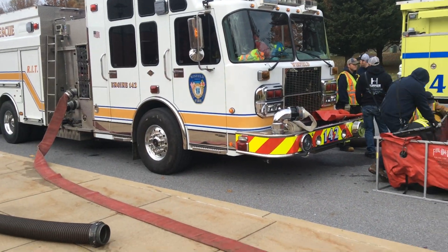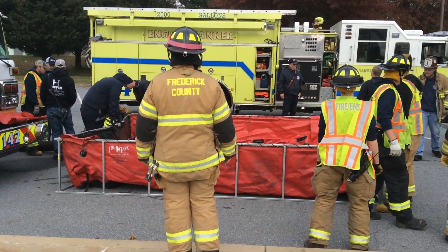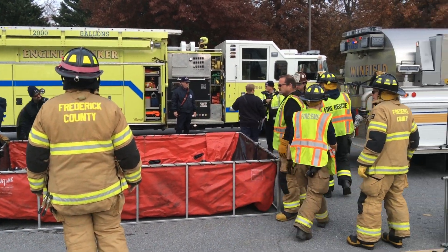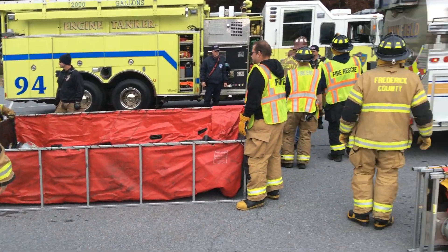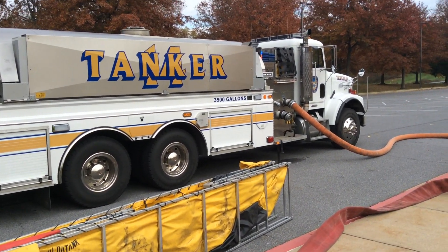Meanwhile, Engine 142 is working to set up a dump tank, with the intent of transitioning over to that once they're ready. The goal is to be ready with a dump tank by the time that first tank is empty.